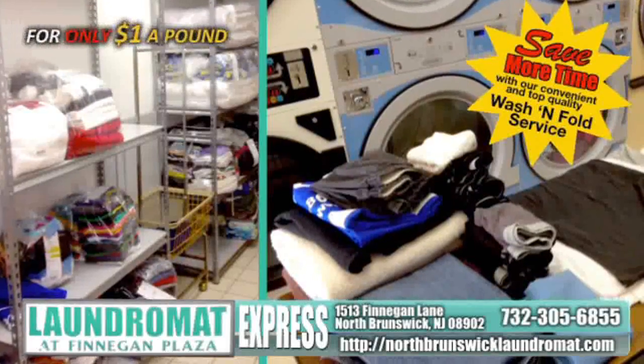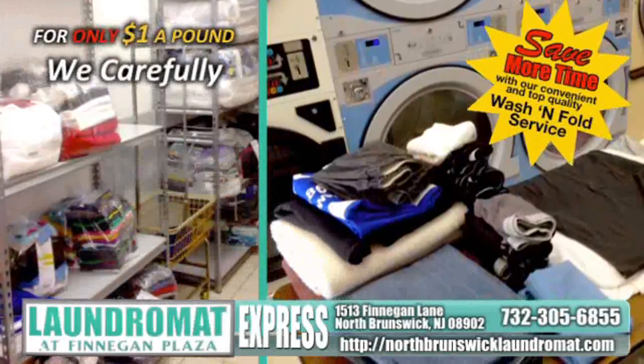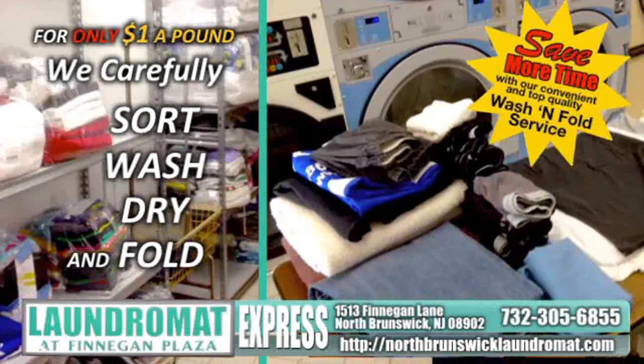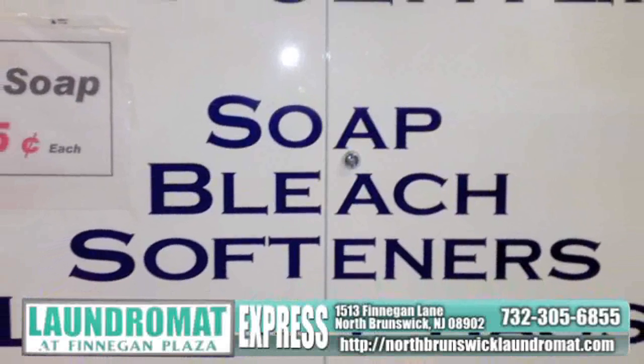For only $1 a pound, we carefully sort, wash, dry, and fold your garments in the ideal water temperature. And with the best products available, like Tide, Clorox, Downy, and Bounce, we offer friendly service and free Wi-Fi.